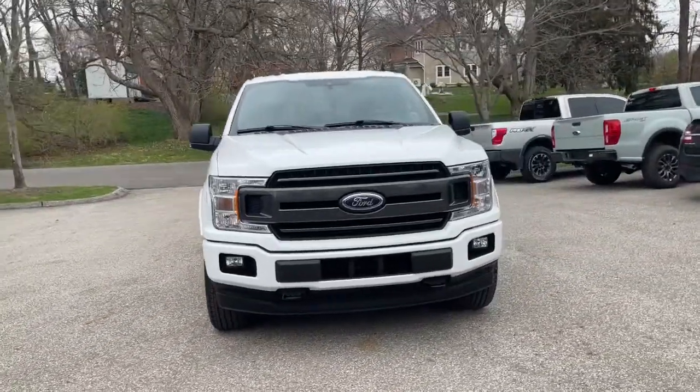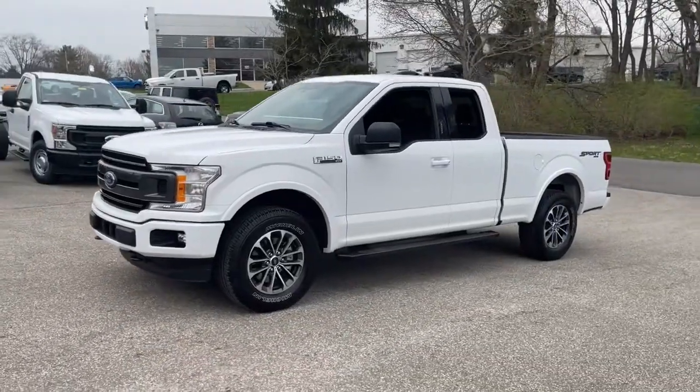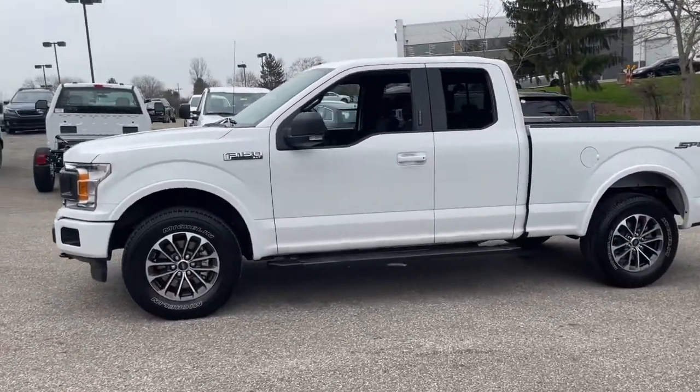Go home happy with the 2019 Ford F-150. With less than 25,000 miles on the odometer, this vehicle provides excellent value.